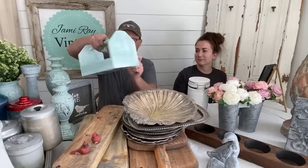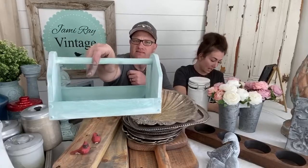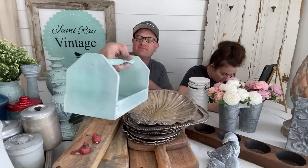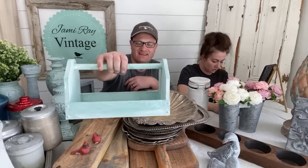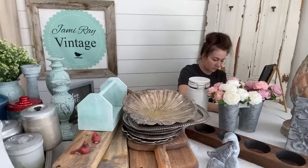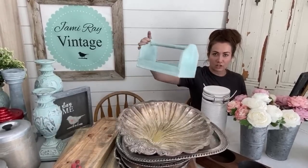So you guys may have seen this — it's a thrifted tote. The bottom is metal and the sides are wood with a handle. It's painted in Old 57 with Farm Fresh and white wax, and it was painted by our eight-year-old, Redrick. It's listed as Redrick's Tote on the website at $12.95, and it's in our antique, vintage, and found collection.